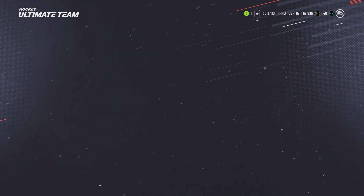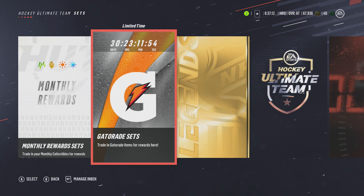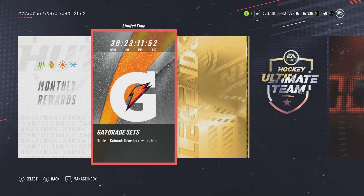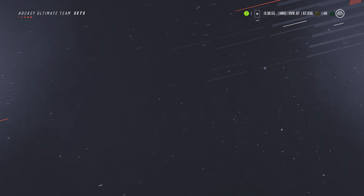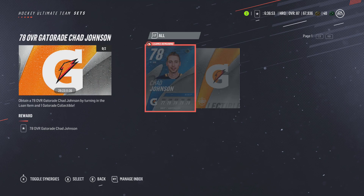Now I'm going to show you the Gatorade stuff. Going to the sets, you can see a limited time — 30 days — for the Gatorade sets. Here we go: a 78 overall Gatorade Chad Johnson. You obtain him by turning in one loan item and one Gatorade collectible. The Gatorade cards look fantastic — very, very cool.